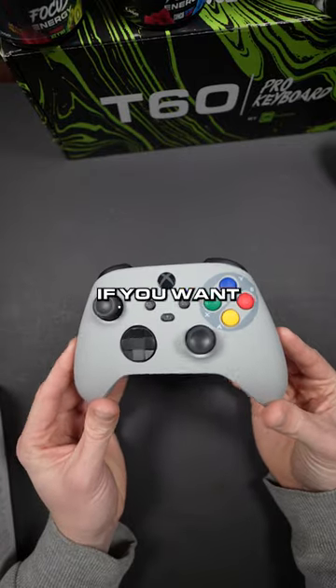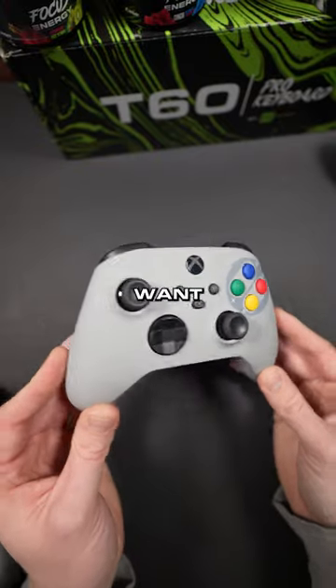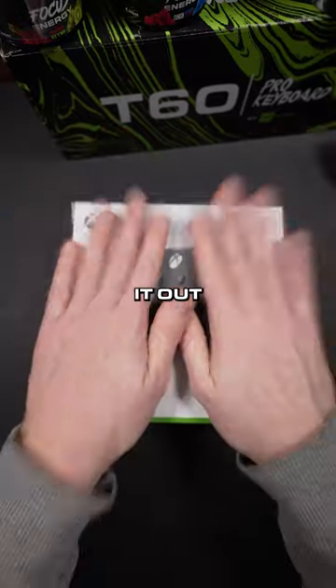Guys, these are selling like crazy. If you want one, I highly recommend getting one if you're thinking about it as a Christmas gift for the holidays. They're selling fast and I don't want you guys to miss out. This one right here is for Paul who lives in Nebraska and we're shipping it out right now.